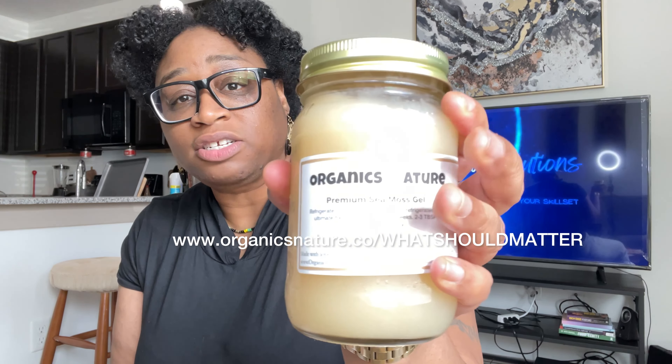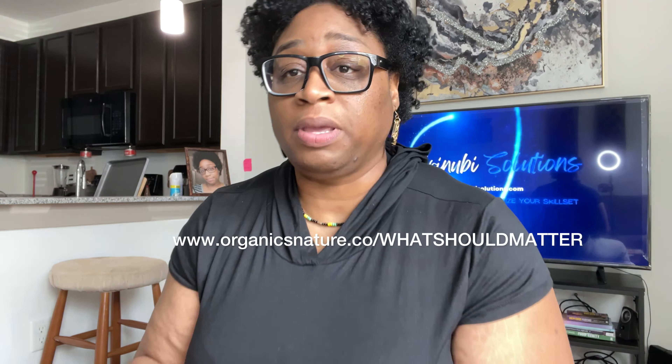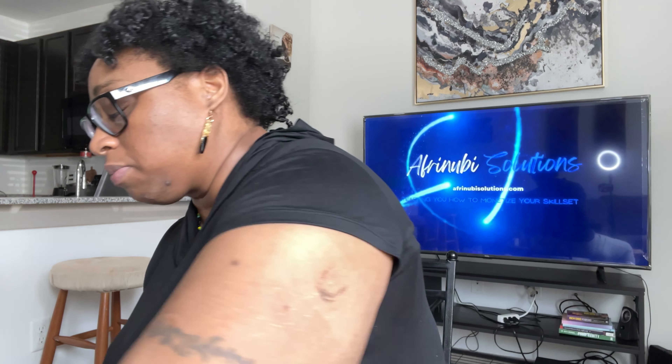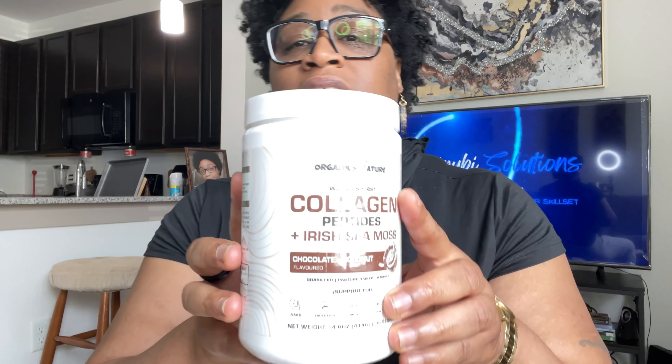This is why I picked out this Organics Nature sea moss. Now they also sent me this, and there are a few things that I don't really like about it. I haven't tried it yet, but just by reading the label there are some things that I don't approve of. I'm not trying to bash the company — I'm just here to give my honest pre-review about the products.